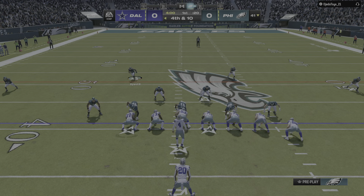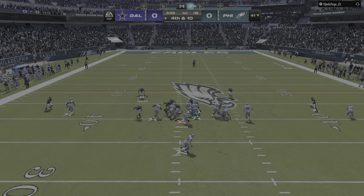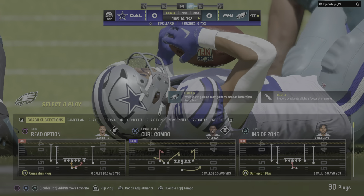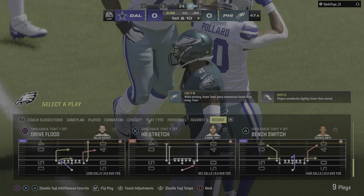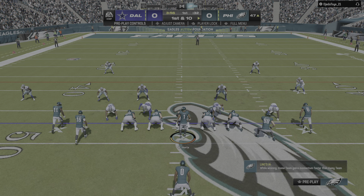Still a scoreless game in the first, but they're going to go for this thing on their own side of the field on fourth down. They'll run forward — and he won't get there. They stop him a few yards short of the line to gain. A surprising move here on the opening drive, and the defense forces a turnover on downs.